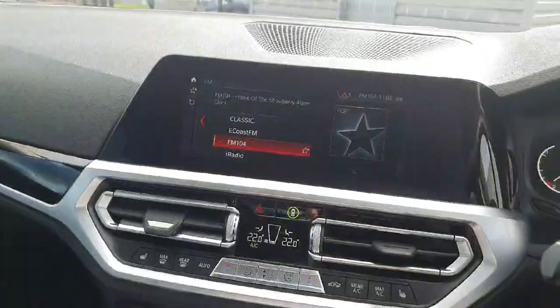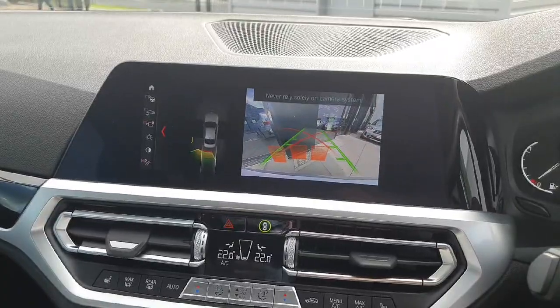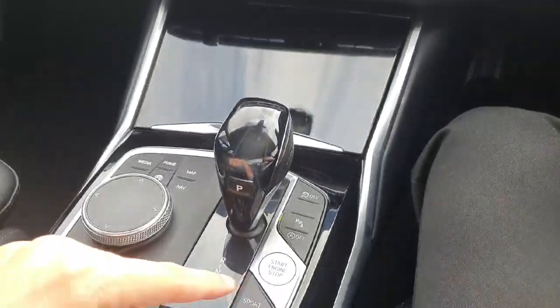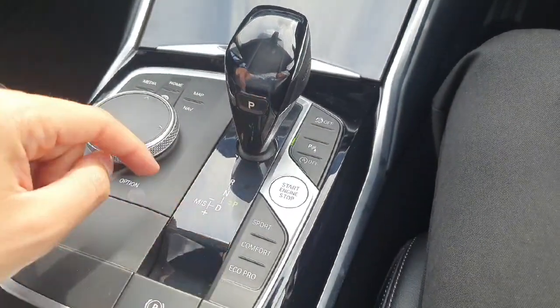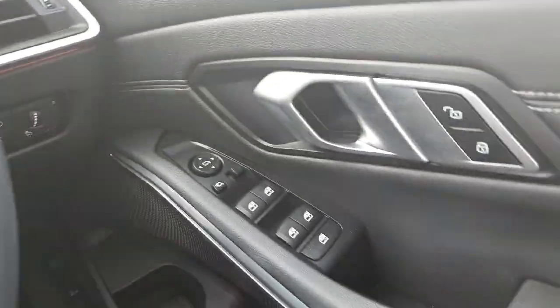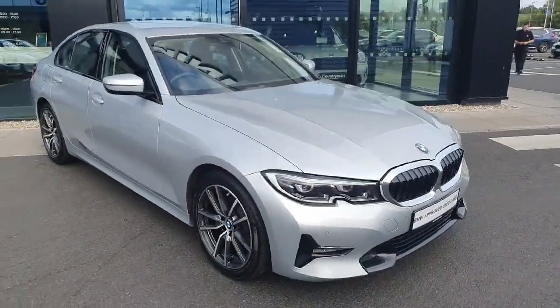We also have parking sensors and reverse cameras on the car. Coming here we have dual zone air conditioning and a fully automatic gearbox with Sport, Comfort and Eco modes. We also have fully automatic lights and wipers, and fully automatic windows and mirrors as well.